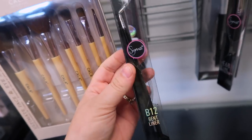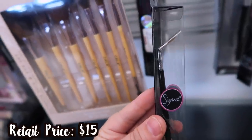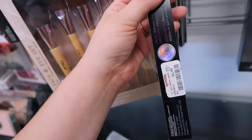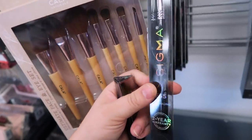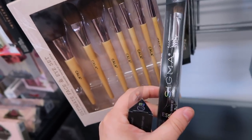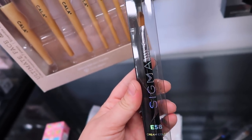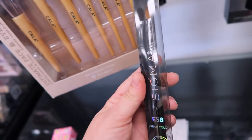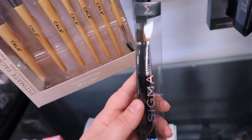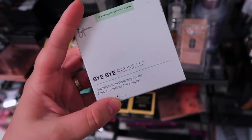This store also has more Sigma brushes — seriously so many. There's the B12 bent liner, which is angled and would make eyeliner application easier with a gel product — $5.99. We also have the E60 large shader and the E55 eye shading for $6.99, which is my favorite lid color brush for shimmer. It works great with cream eyeshadows and cream pots too.